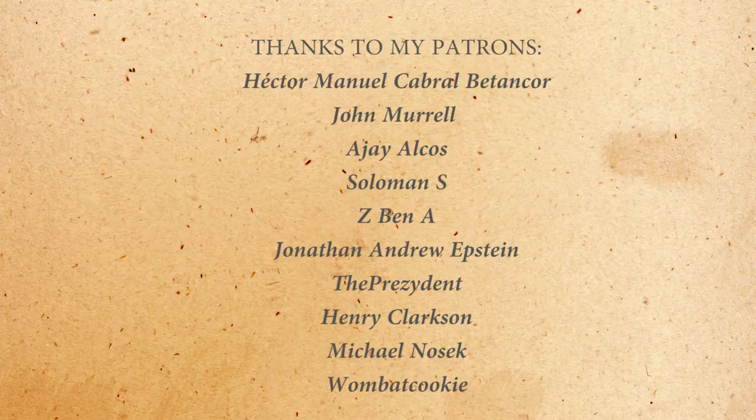Subscribe so you don't miss out. Thanks to my Patreons you see on screen, and a special thanks to Henry Clarkson, Michael Nozak, and Wombat Cookie. If you want to support me, please go to the link in the description and check me out on Patreon, because with your donations I can make better, cooler and more awesome content for you. If you want to know more about why the Germans held out till the bitter end, you can click right here. Merci pour watching et au revoir.